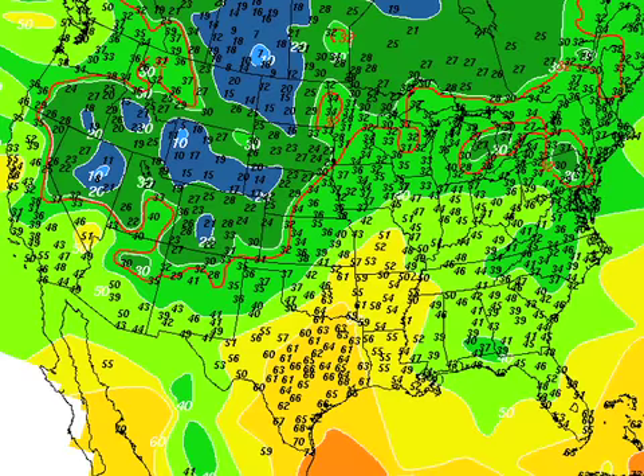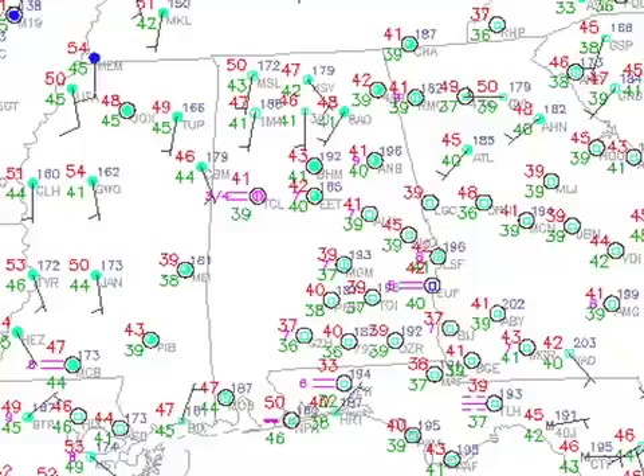Temperature-wise across the country, it is rather chilly in the north-central part of the United States and in the northern Rockies, very mild across Texas, and we're going to stay mild across the southeastern U.S. Across central Alabama, the lows this morning are generally dancing around the 40-degree mark — a little bit warmer than we've seen as we have a fairly nice southerly flow.